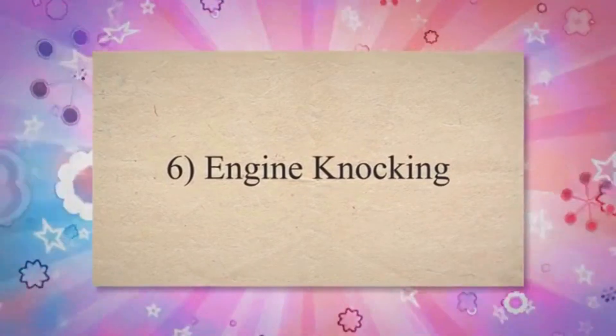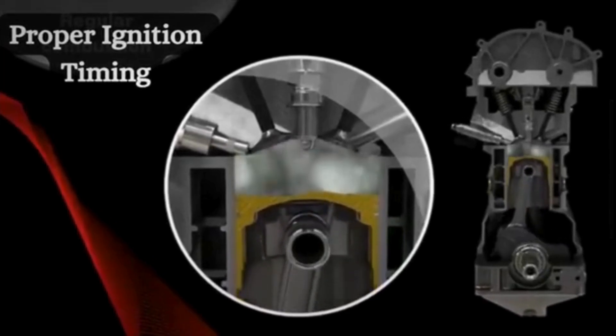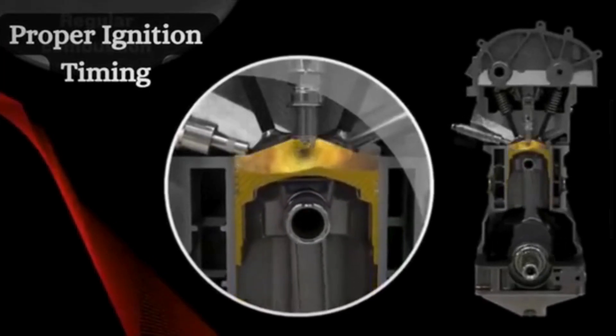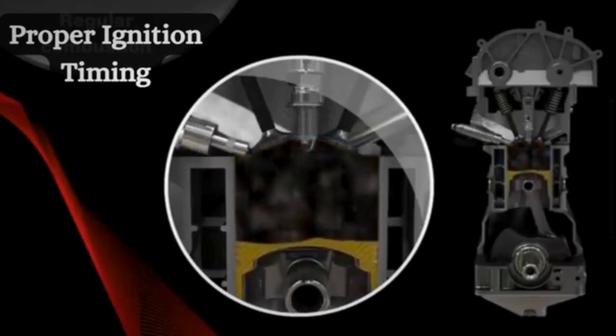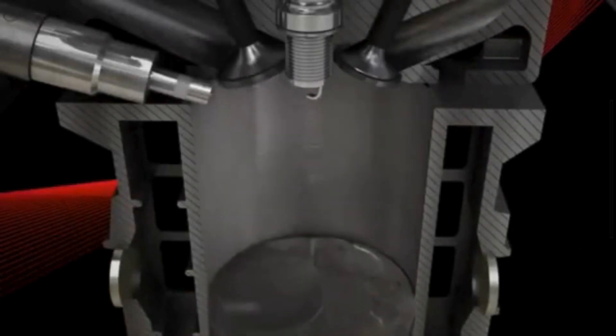Symptom 6: Engine knocking. When the EGR valve is stuck in a closed position, the temperature inside the combustion chambers keeps increasing beyond the threshold. This causes premature or uneven combustion of the air-fuel mixture in the combustion chamber, leading to engine knocking.